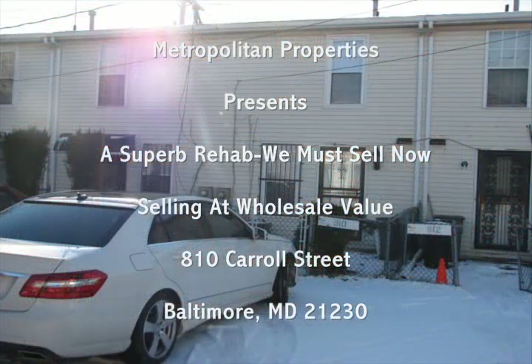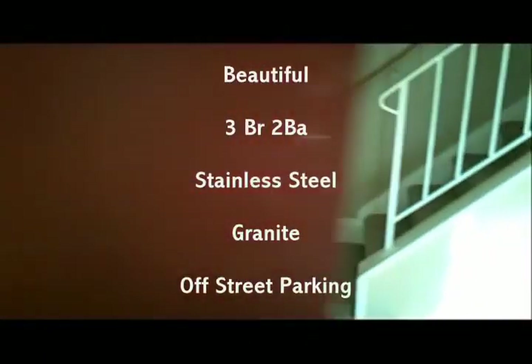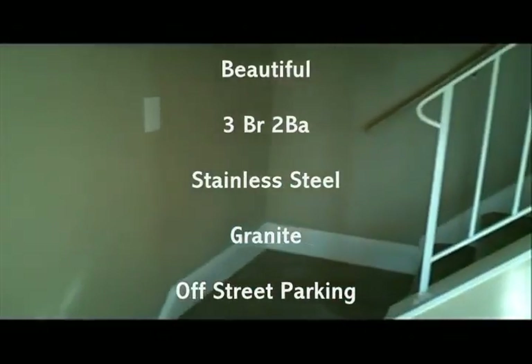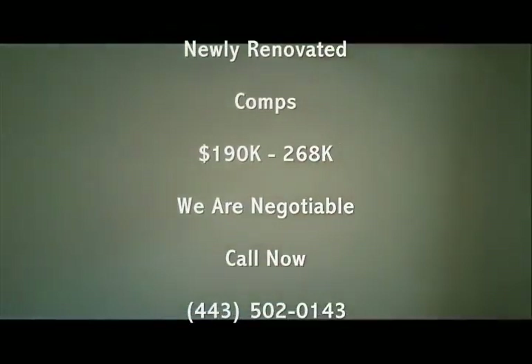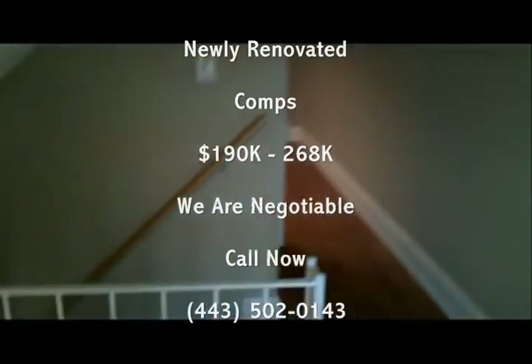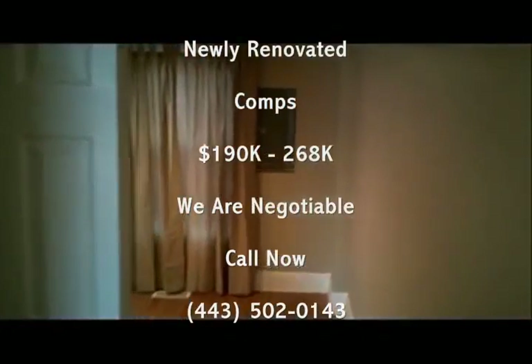Metropolitan Properties presents a beautiful fully renovated home. 810 Carroll Street, Baltimore, Maryland is a three-bedroom, two-full-bath home with convenient off-street parking. Fully renovated with hardwood floors, brand new stainless steel appliances, gorgeous granite countertops, and beautiful cherry wood cabinets.